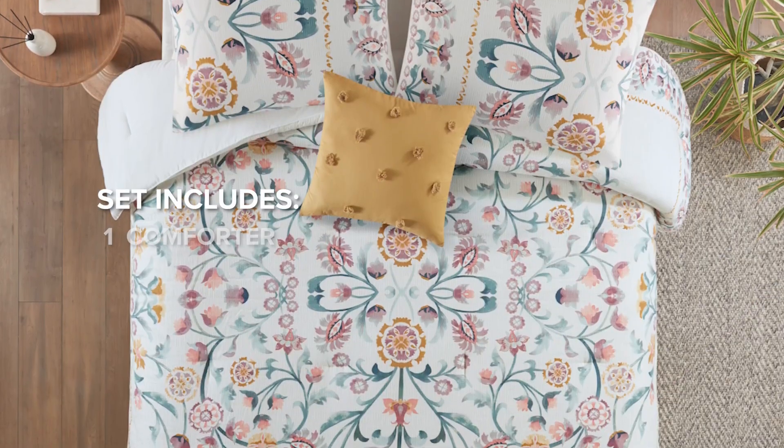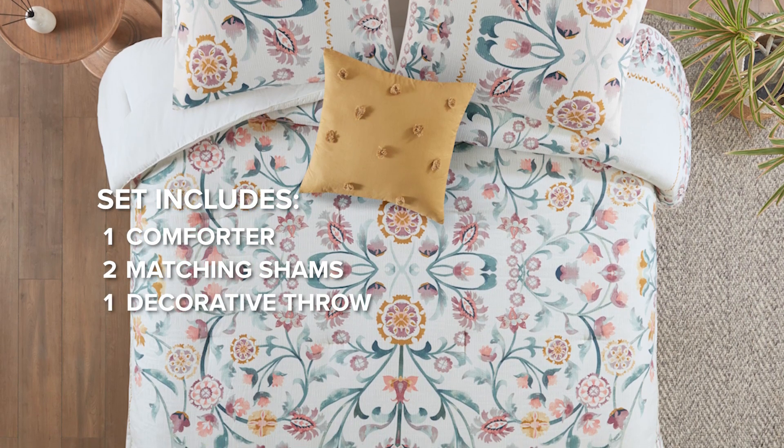The set includes a comforter, two matching shams, and a decorative throw pillow.